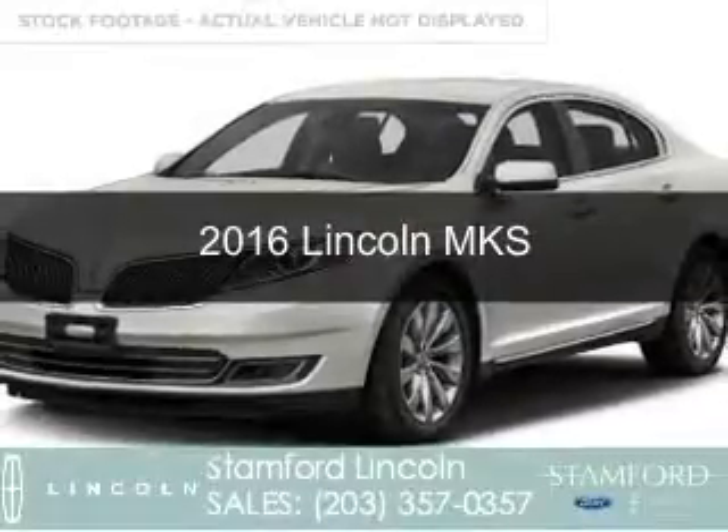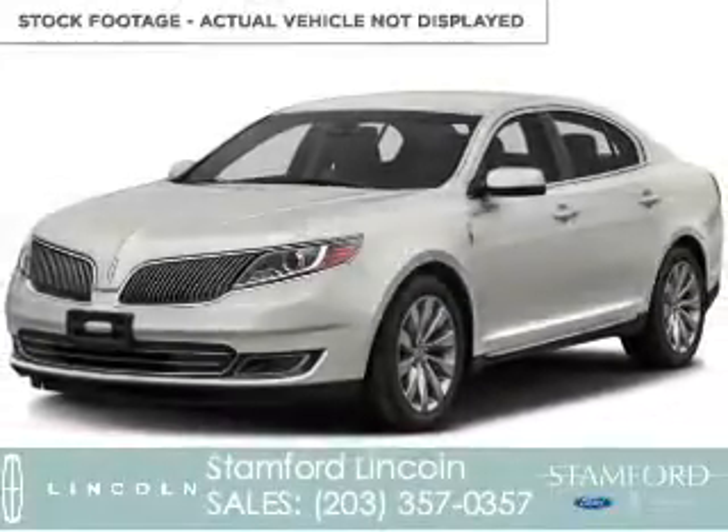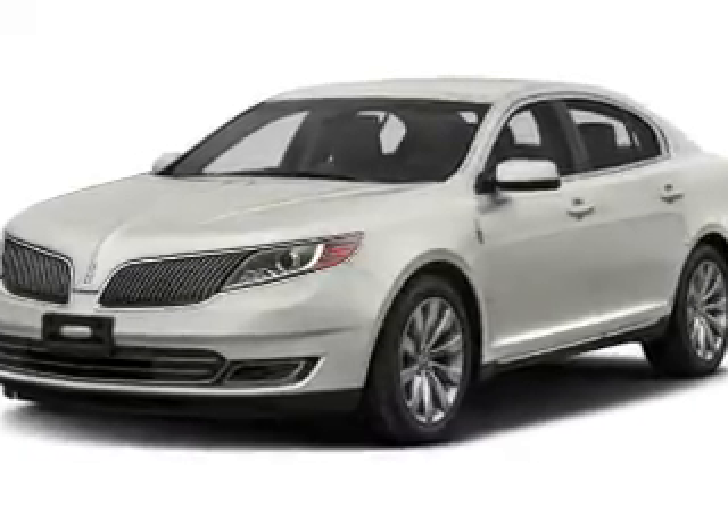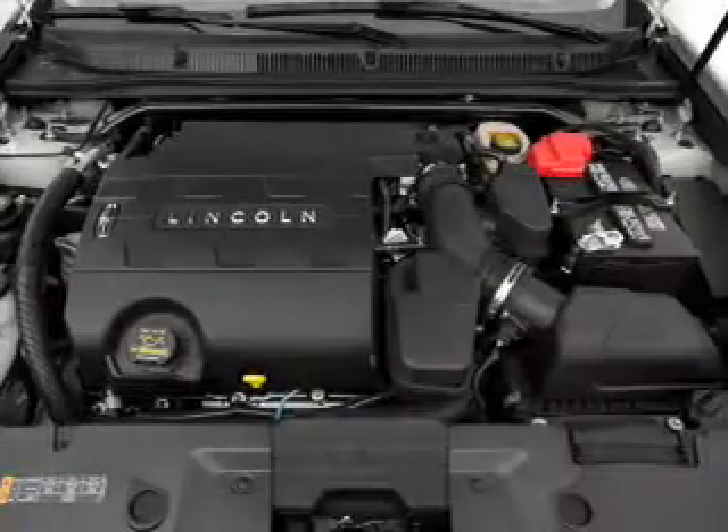This is a new 2016 Lincoln MKS. It's powered by all-wheel drive, a 3.7 liter six-cylinder engine, and a six-speed automatic transmission.